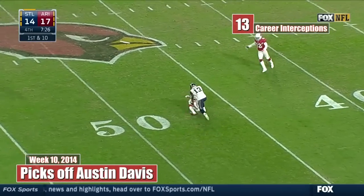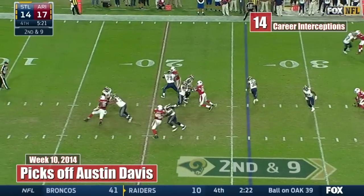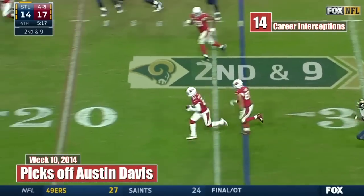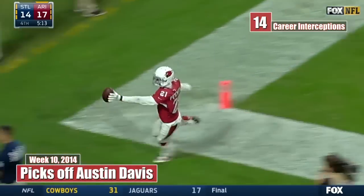Gibbons — he's intercepted. Patrick Peterson. Davis side-arms and it's tipped away — and it's intercepted again. Patrick Peterson. Count it for the Cardinals — touchdown.